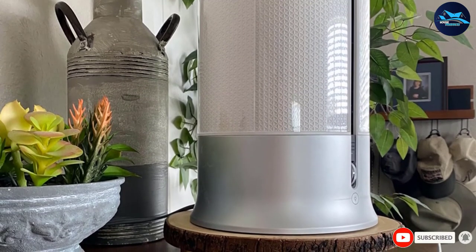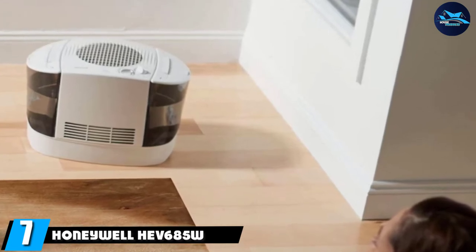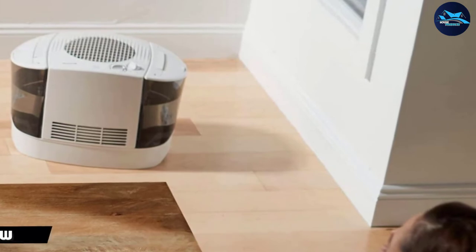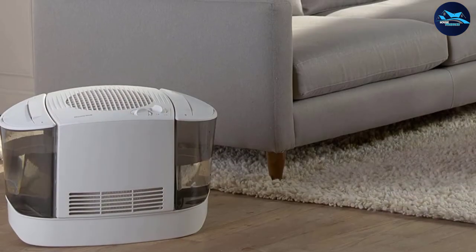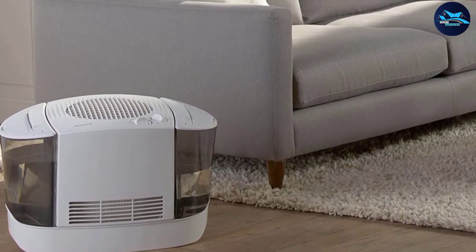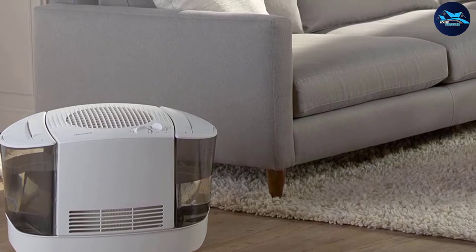At number seven, we have the Honeywell HHF685. This console cool mist humidifier is a CR Best Buy, designed to humidify up to 1,300 square feet and performs commendably in several of our tests. Convenience is somewhat limited, in part because of a large and heavy tank that tends to spill when moved.